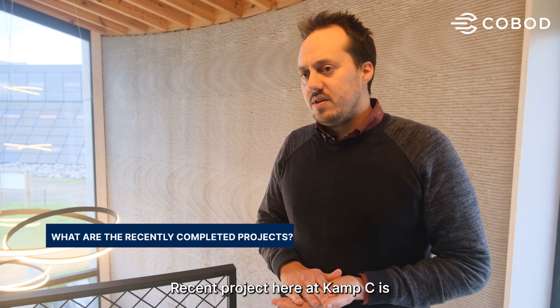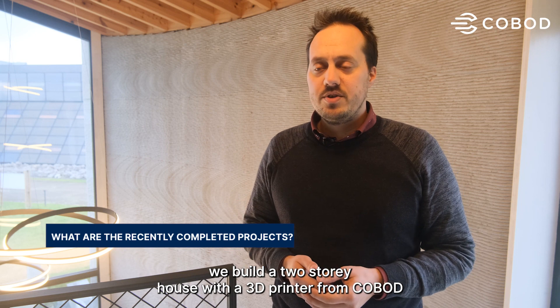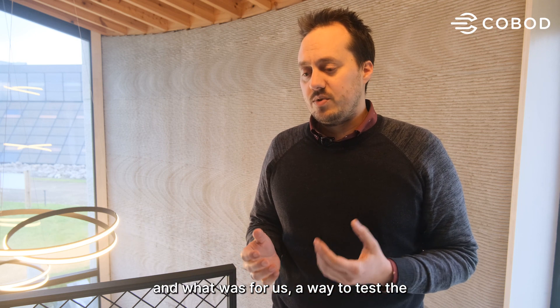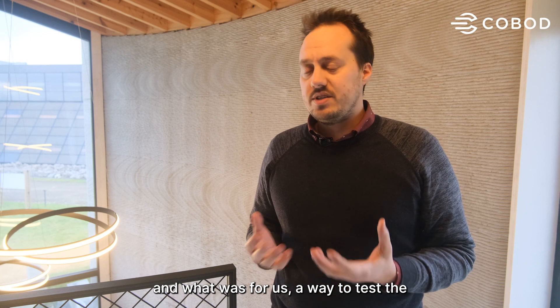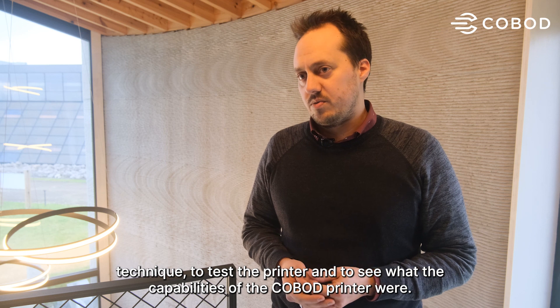A recent project here at Camp C is we built a two-story house with a 3D printer from Cobalt. It was the first two-story house in Europe, and it was a way for us to test the technique, to test the printer, to see what the capabilities of the Cobalt printer were.